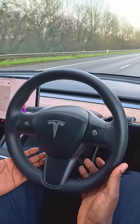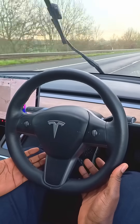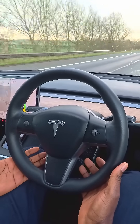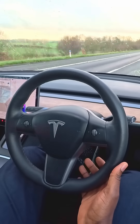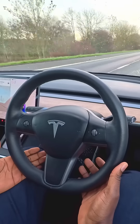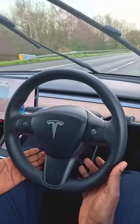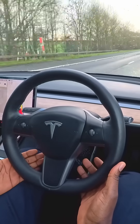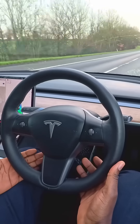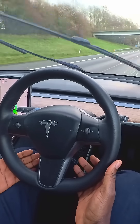Another thing that could make the system deactivate is bad weather conditions. As you can see now it's drizzling, so I won't be surprised if the system deactivates. You need clear weather for it to work, the road needs to be clearly marked, and one of the downsides of this driver assistance system is those requirements.